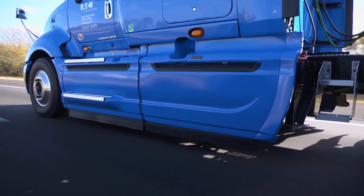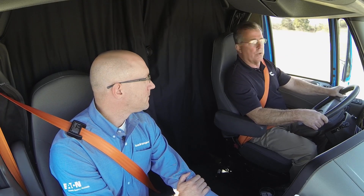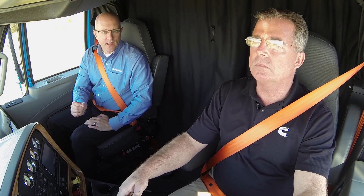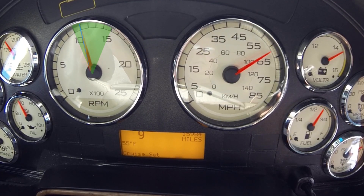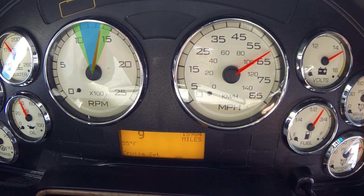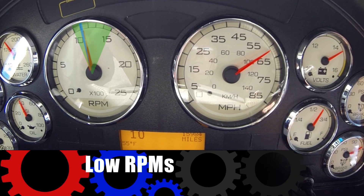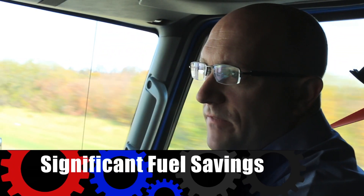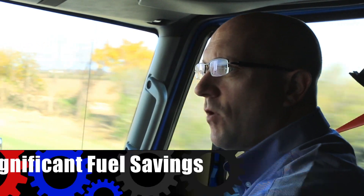So Ryan, why don't you share what a typical driver like myself is going to feel here. Sure Jason. What I want you to do is watch the tach and listen to the engine as the Smart Advantage powertrain shifts. What you're going to see is that we're able to maintain a low RPM while maintaining a consistent speed down the road. That's going to save on fuel without any loss of performance.